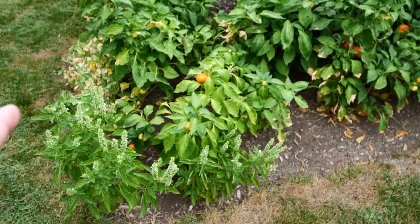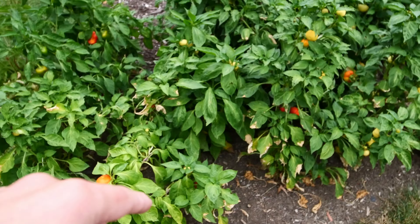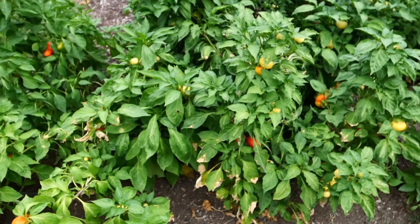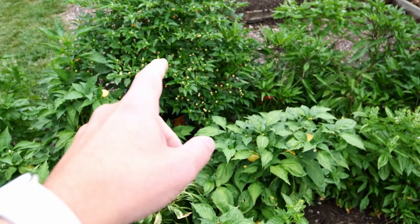We're going to go kind of counterclockwise today. These are the pimentos in this area and we've been harvesting some of those and using them in dill pickle relish. We'll talk about the cucumbers in a minute.